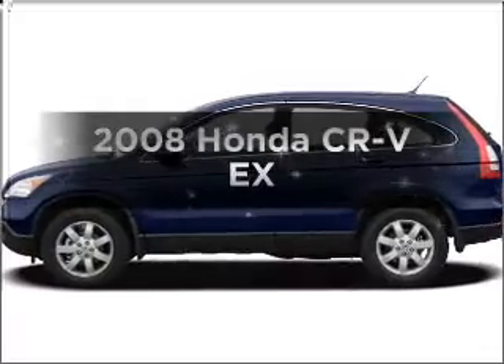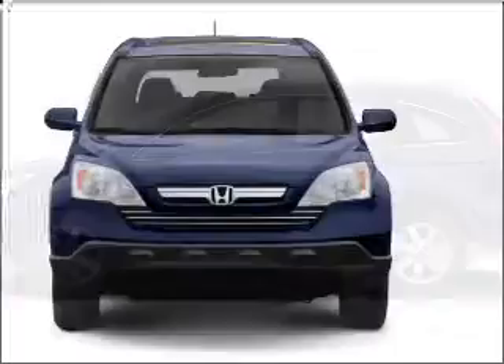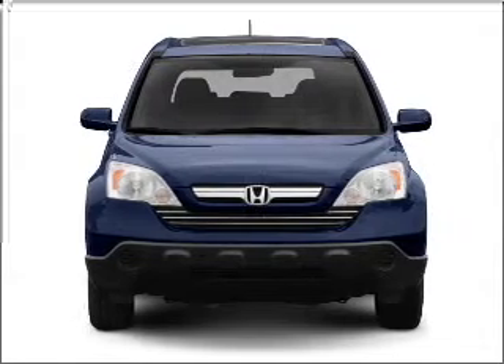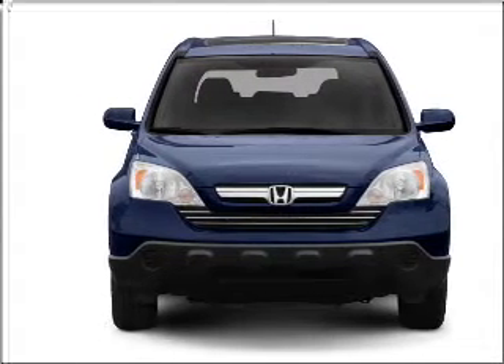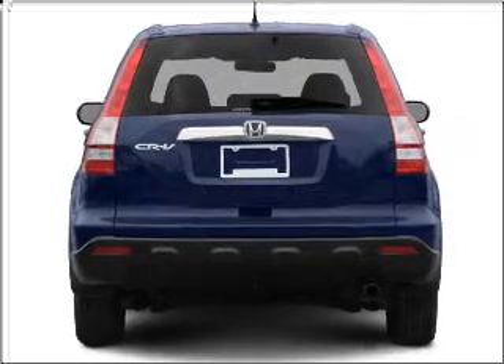Presenting the 2008 Honda CR-V. If you're looking for an automobile with great attributes, look no further. With an efficient 4-cylinder engine that responds smoothly to its 5-speed automatic transmission. Stand out from the crowd with premium wheels.